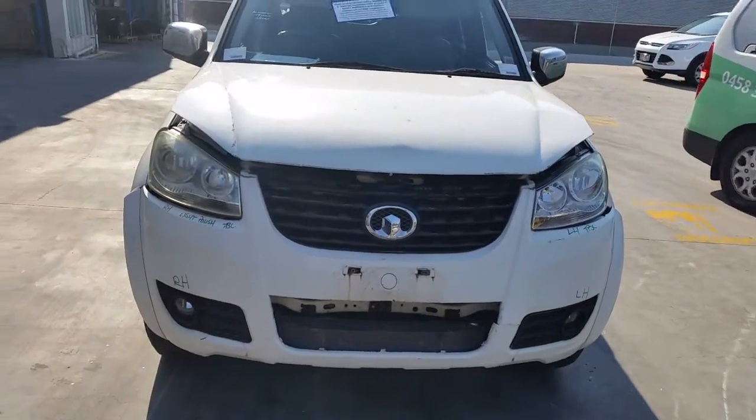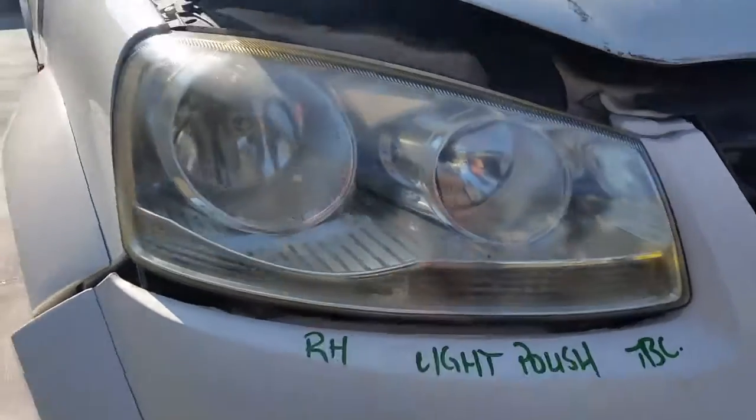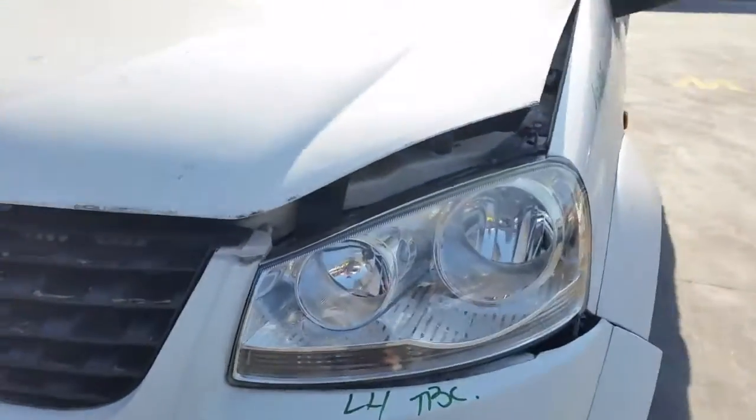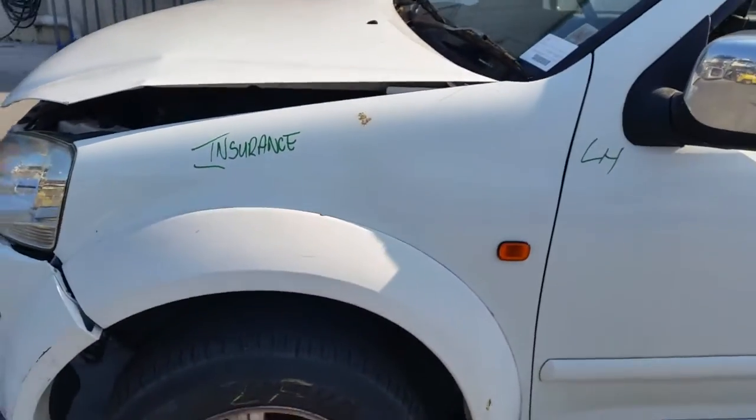This vehicle has sustained damage in the front end. We have the right hand headlight, the bonnet has a light polish, right hand fog light, radiator grille, left hand headlight, left hand fog light, left guard — flared type appears to have no damage.